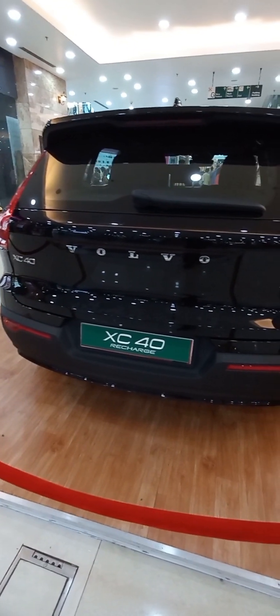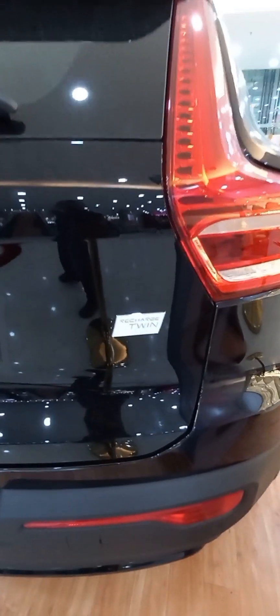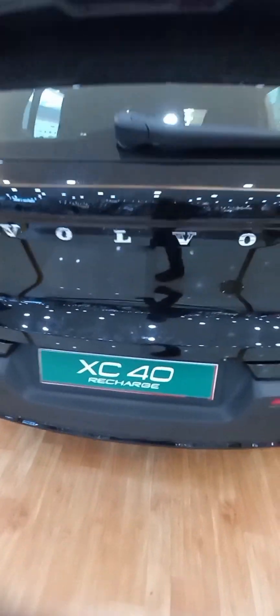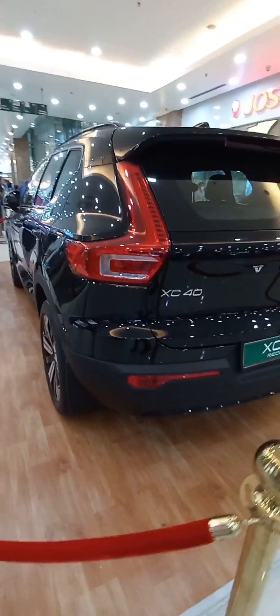The 12.8 kilometers per liter mileage is for the petrol model of the XC40 — it's not for the Recharge. The Recharge is actually electric.